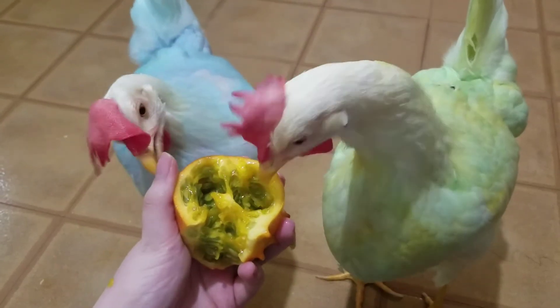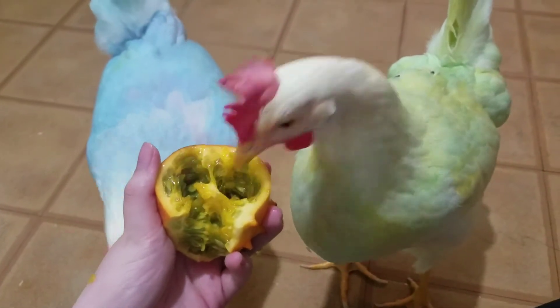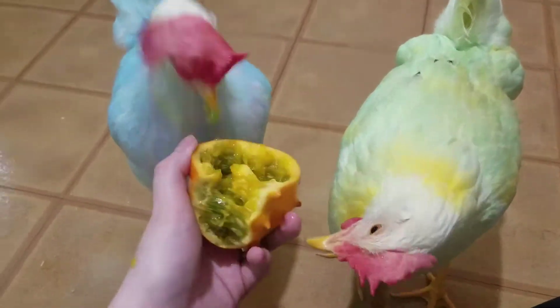They seem to like it more than I do. My hand is covered in juice — I'm going to have to mop the floor and give her a bath.